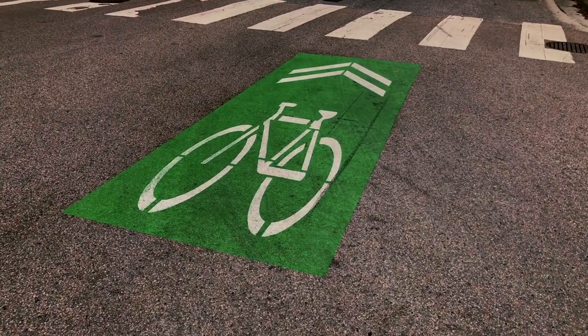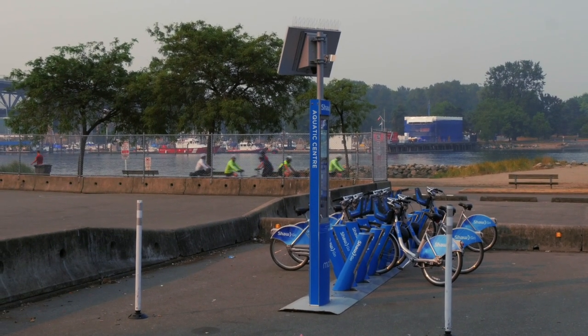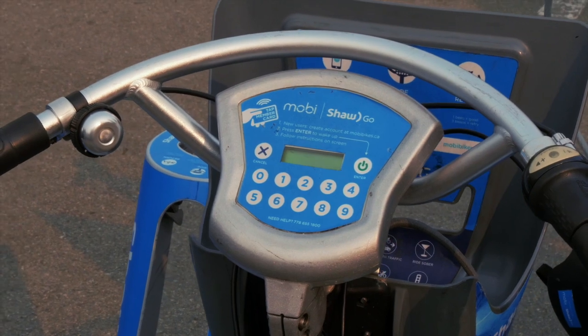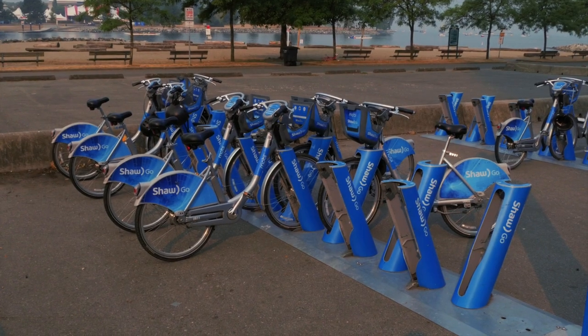First of all, where do you get a bike? You could use the local sharing system, but that's not available for tourists. The reason for that is very easy — they want to keep the shops that rent bikes in business.